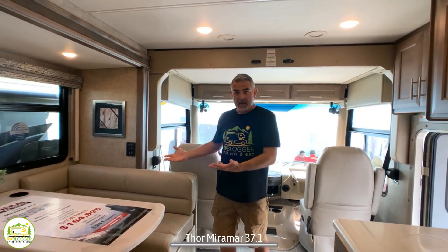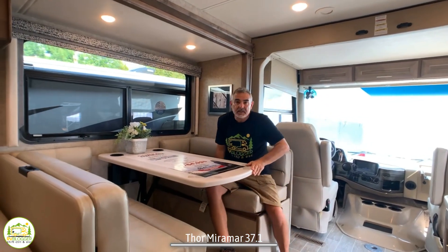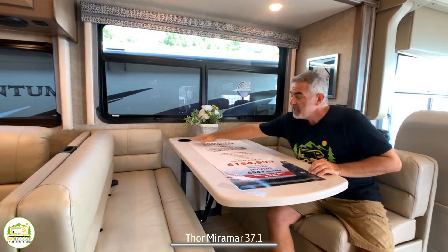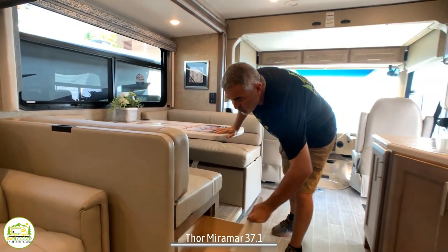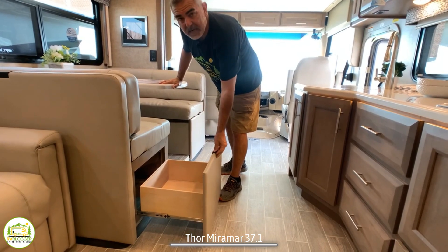Right behind the driver's cab, we have the dinette, which can easily seat four people. It's very comfortable and spacious, with a couple of cup holders built in, a big window over top, and fully extendable drawers so you can take advantage of the storage space underneath the dinette seats.